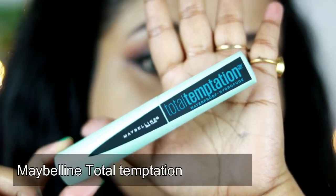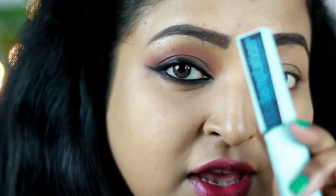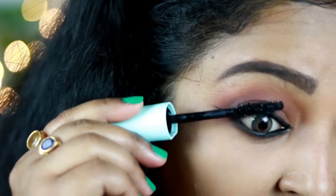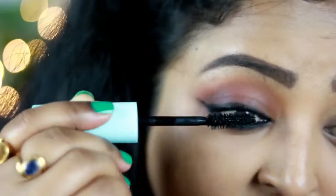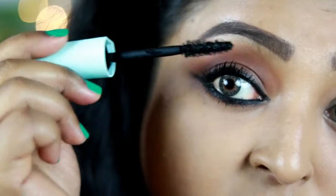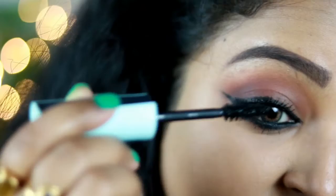For mascara I'm using my current obsession: the Maybelline Total Temptation Mascara in the waterproof variant. This is really working well for me and the smell is so good — it has a nice coconut-y scent. I'm adding two good coats and it gives a nice effect to your lashes; it lifts them so well. It doesn't add that much volume but I really like the effect. I have not applied any false eyelashes because it's a daytime look and you don't want to add too much drama.